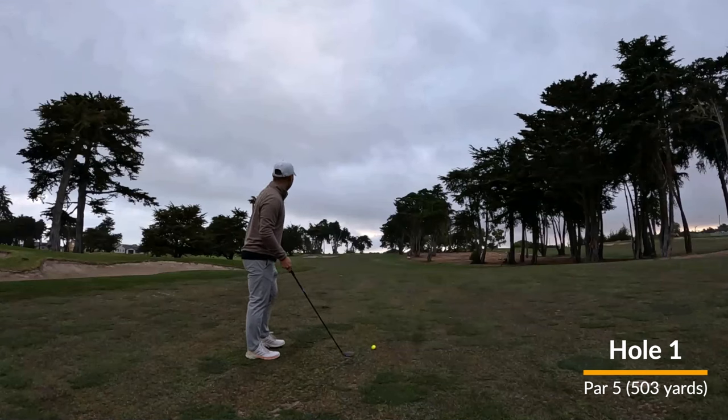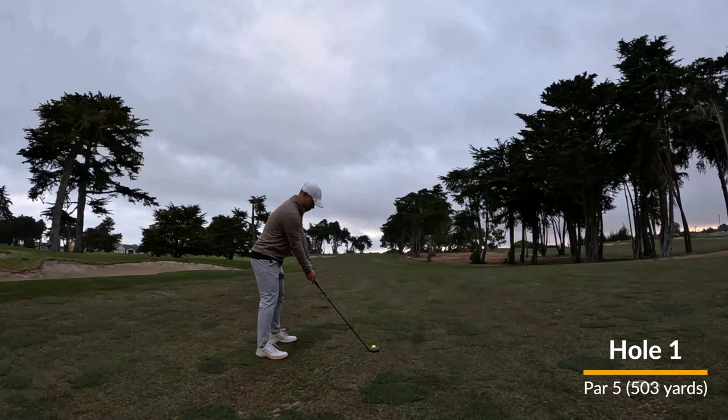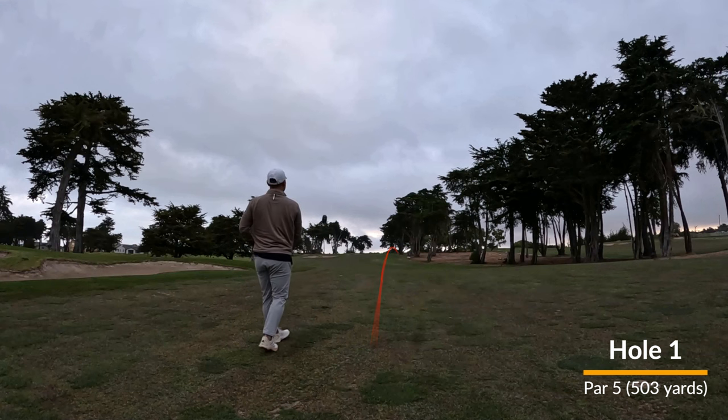And you have to think to yourself after that, like, wow, I am going to open up with a birdie, right? And I pull up my two or four hybrid to try and get there in two, and block it hard to the right.